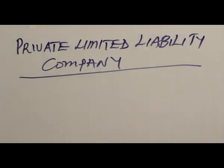Thank you very much. Now, we are going to look at private limited liability company. Earlier, we have said that limited liability companies are made up of two: one is private limited liability company, the other one is public limited liability company. So, this is private limited liability company.